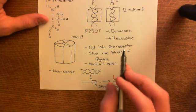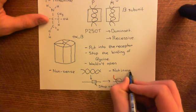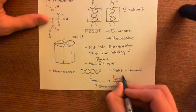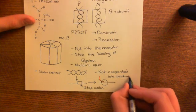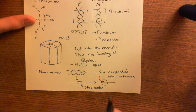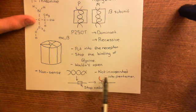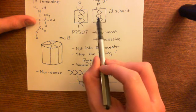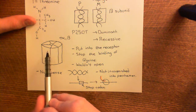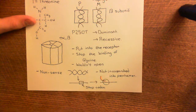Recessive mutations are mutations so severe that the resulting protein is not incorporated into the pentamer. If you've only got one copy of this recessive mutant — say one gene has a mutation so bad that it leads to a protein that is unrecognizable and therefore not incorporated into the glycine receptor pentamer — but you've got one normal gene, then only the normal one will actually be incorporated. So all the glycine receptors you produce will have this normal beta subunit in them and therefore will function.